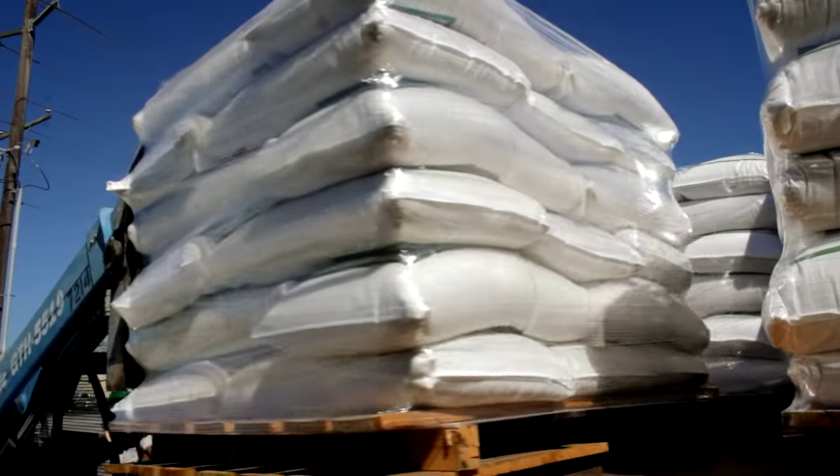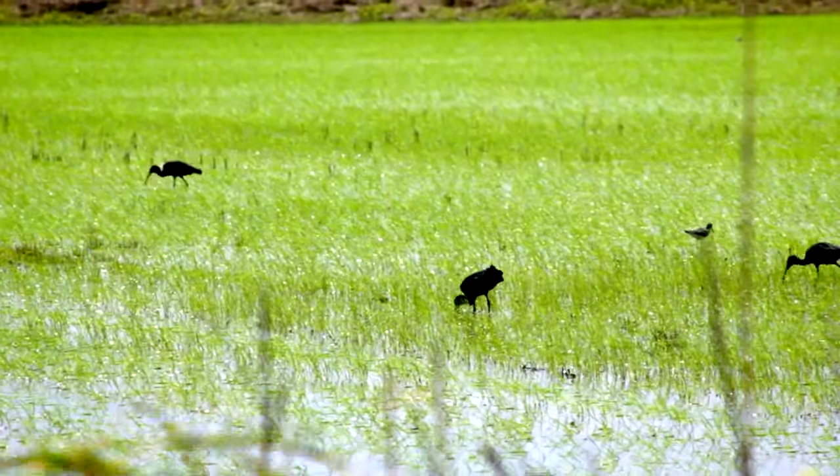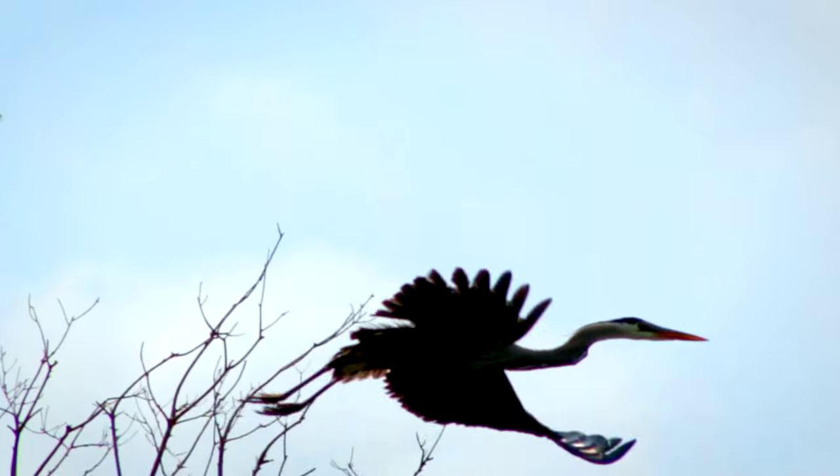Here in Sweet Lake, we grow more than 6,000 acres of rice annually for both domestic and international markets. In addition to great eating, rice fields provide key habitat for wintering waterfowl and other water-related bird species.